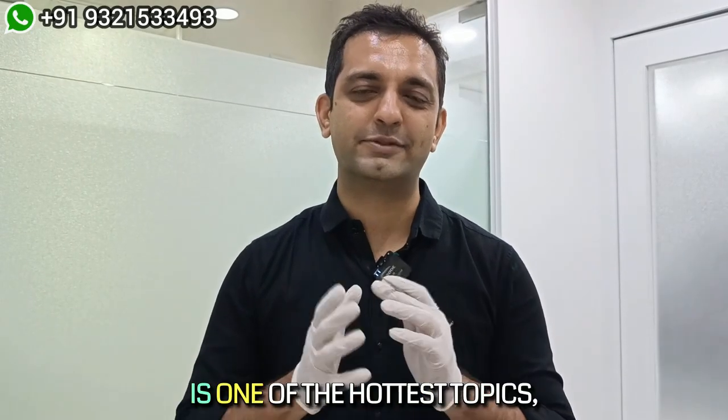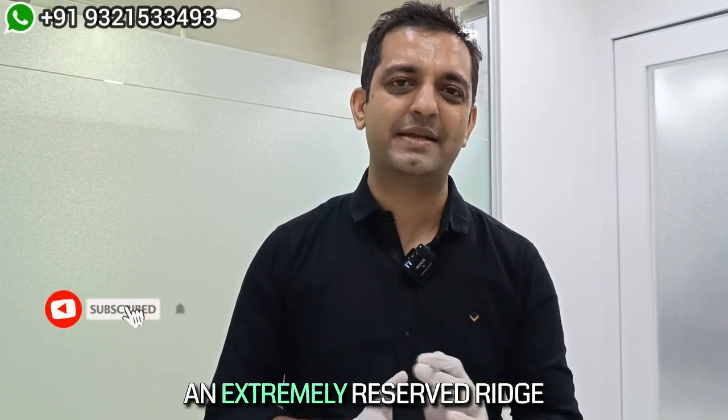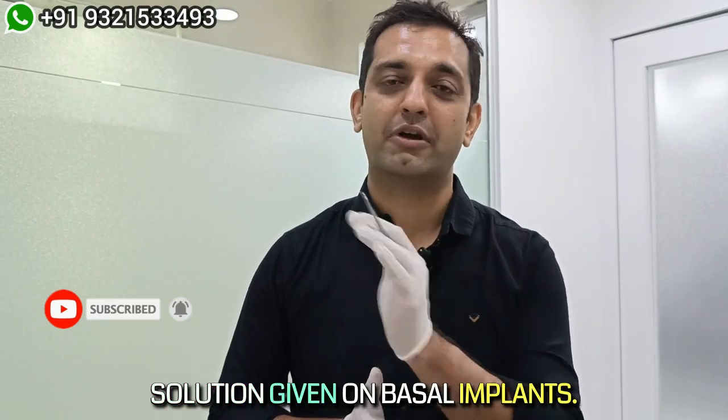Retrievability with basal implants is one of the hottest topics, and today I'm going to present to you an extremely resorbed ridge with a completely retrievable solution given on basal implants.